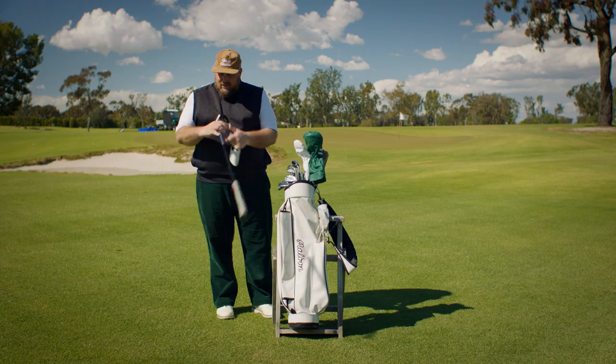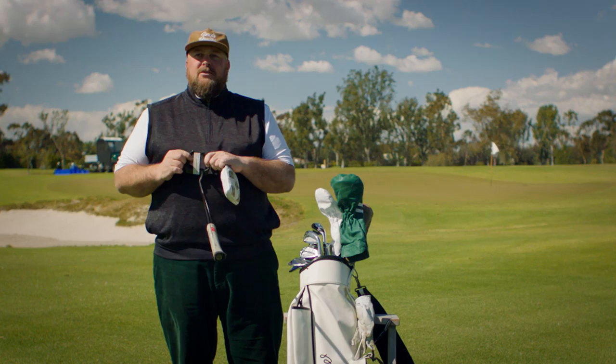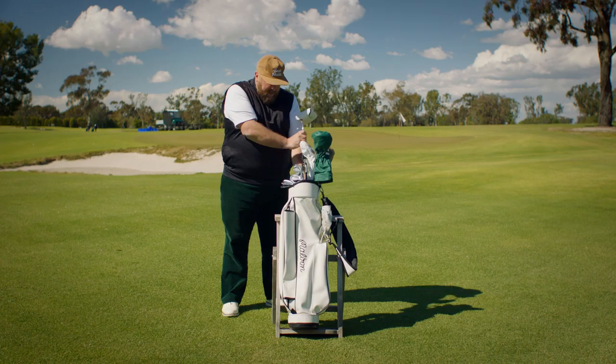It's an Odyssey Triple Track Marksman. The only thing I like about it is the lines match the balls I use. This putter is worth a lot of money because it's made me a lot of money.